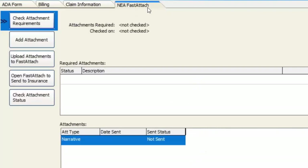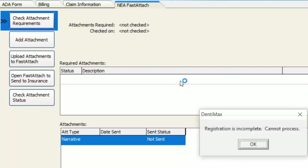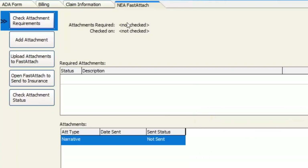I'm going to go to my NEA Fast Attach tab. NEA has a great product and service called Fast Look — when you click Check Attachment Requirements, the system will actually tell you, for the procedure on the claim form and based on the insurance company you're sending that claim to, what attachments would be required. I have a demo version of my software, so I'm not totally live, but it would show you that a crown typically requires a narrative and an x-ray.